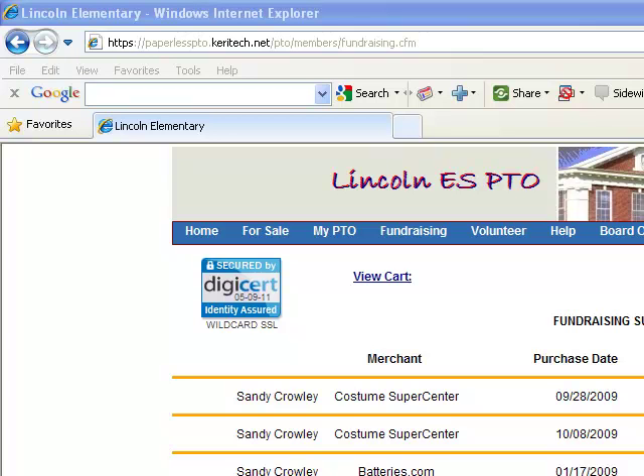This is Mike Caron. This concludes the video segment on the fundraising feature of the program, and I will see you in the next one.